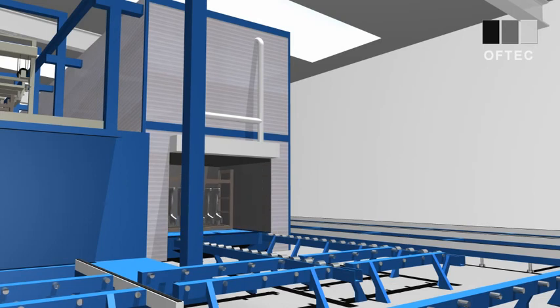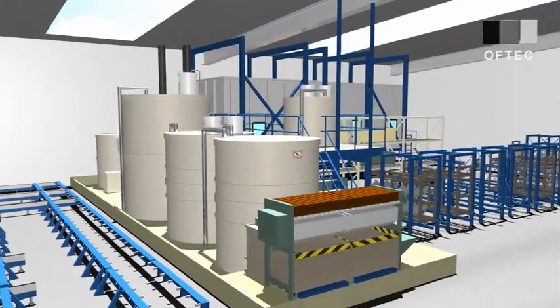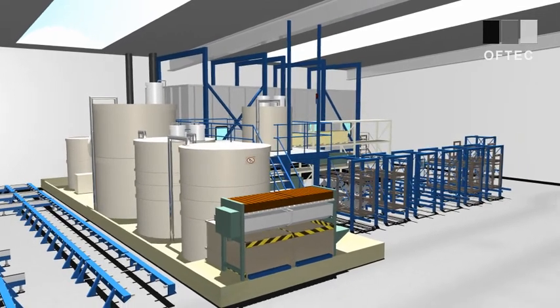Our state-of-the-art environmental technology, such as thermal afterburning, heat recovery, wastewater reduction, as well as the recycling of raw materials, reflect our responsibility towards the environment.